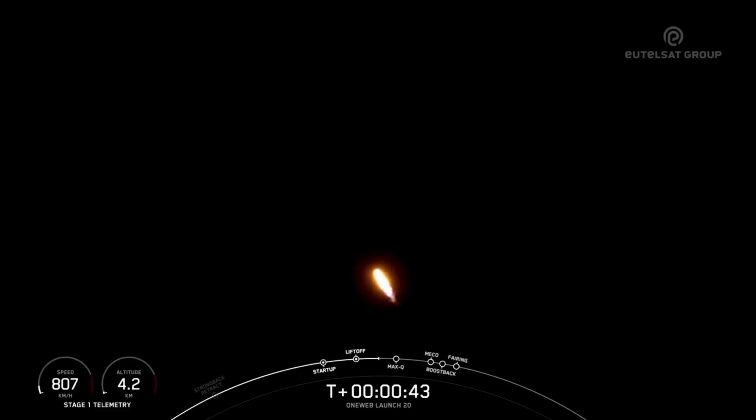During ascent, we tilt or gimbal the engines to turn the rocket horizontally into what we call a gravity turn, to put the rocket on its path to orbit. And moments ago, we throttled the engines down in preparation for max Q, or maximum aerodynamic pressure, which is coming up in a few seconds. Max Q.